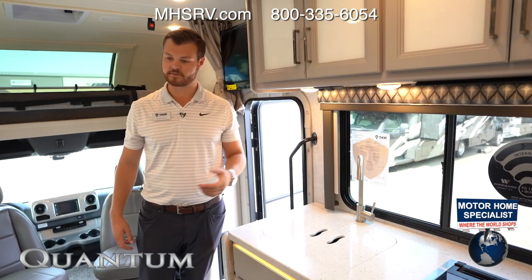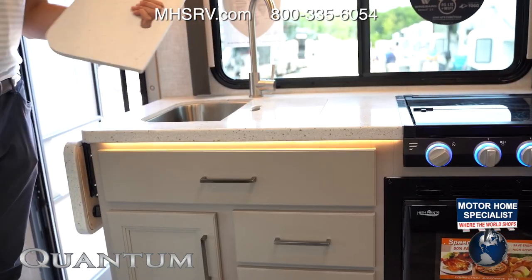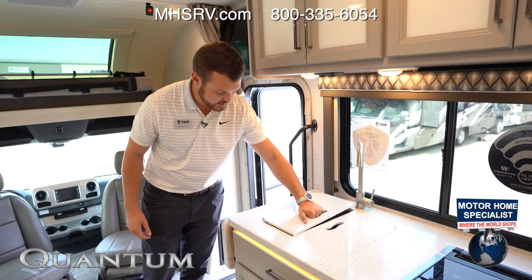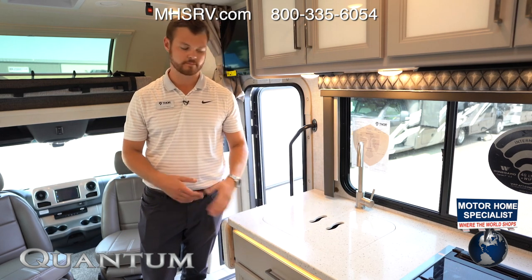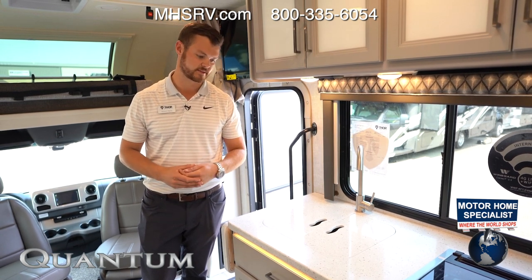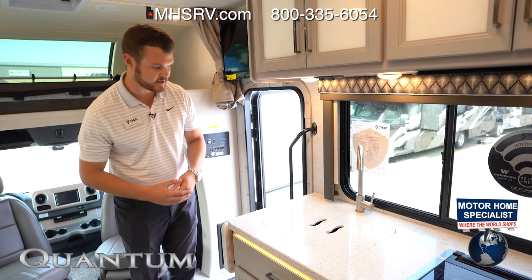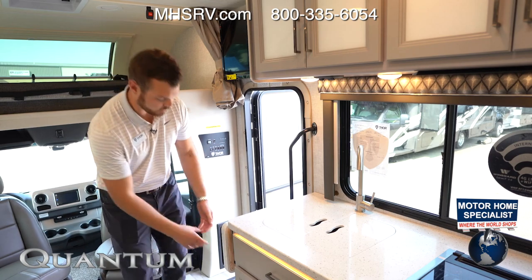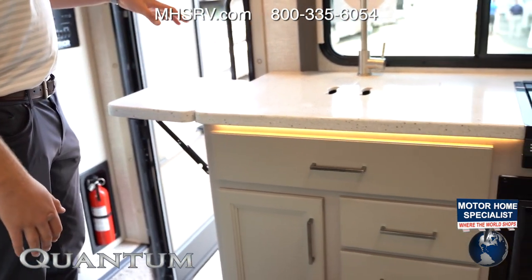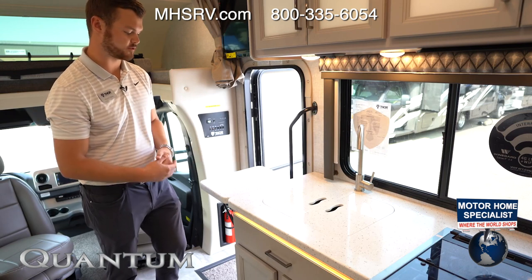Moving over to the kitchen area on our Quantum Mercedes-Benz Sprinter, we are going to have solid surface countertops all throughout. It's heavier, but it's a flagship Class C brand and solid surface gives a higher amenity — it's durable, it doesn't fade over time or look cheap, and it makes your coach look nice and rich. To give you more space on such a short coach, we're also going to have a pop-up extendable countertop that's a great place for a cutting board or a pot waiting to go on the stovetop.